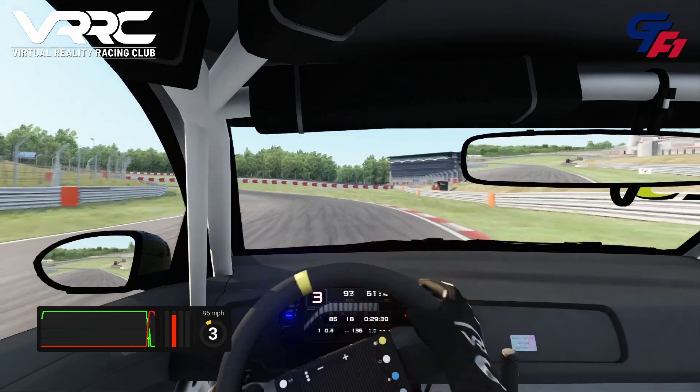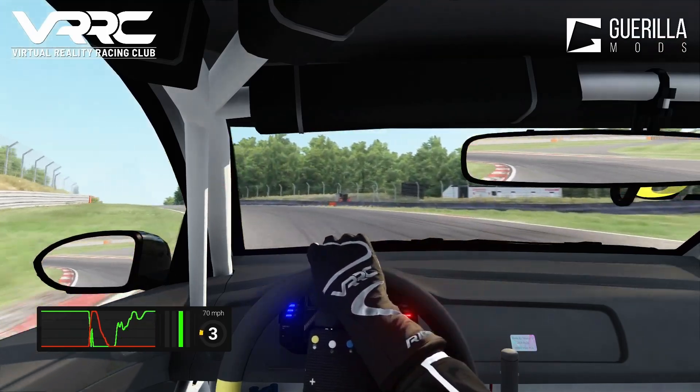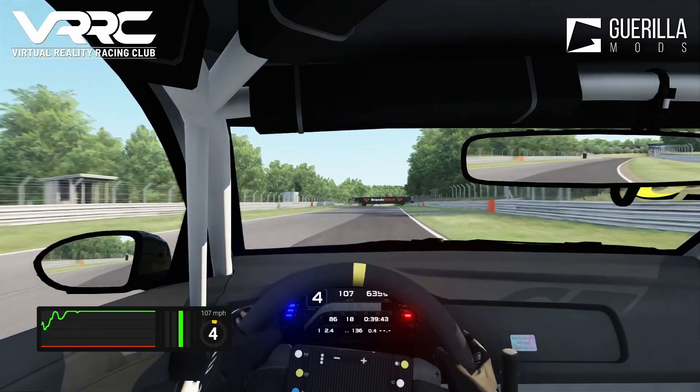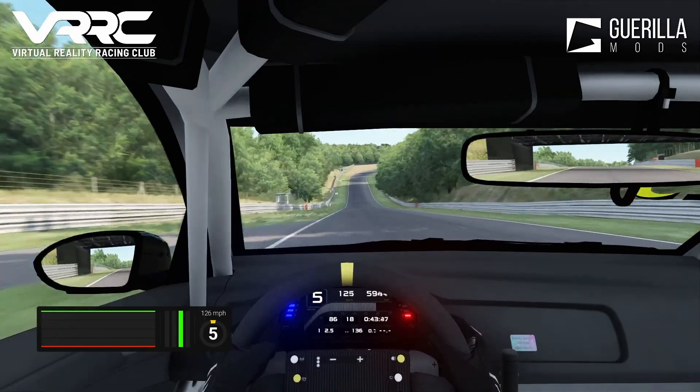Heading towards Surtees, really difficult to find your braking point and carry the momentum, but we do it really nicely through there. Making sure to get a good exit as you hit quite a big straight, where drivers can relax and a slipstream may be quite key come qualifying.